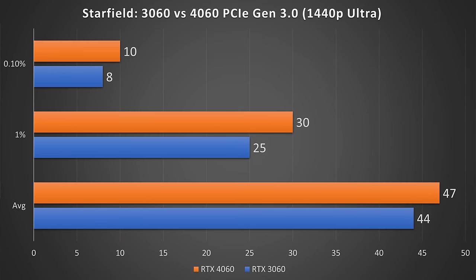Moving on to Starfield at 1440p ultra settings. Here, the RTX 4060 is just a little bit faster across the board, so no major issues.